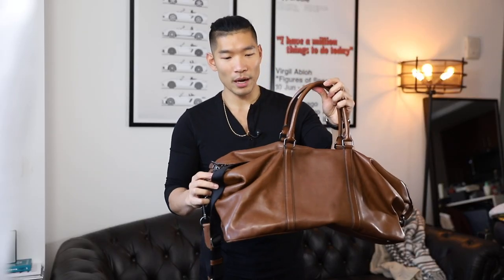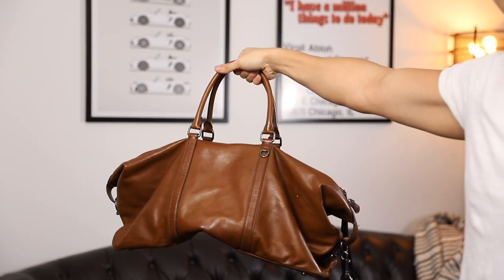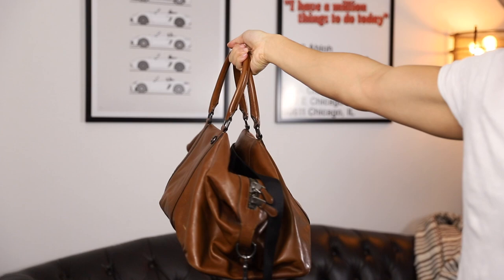Next is this brown leather duffel bag from Coach. I've had this for a long time now. Designer bags might not be for everyone, so if you want something that just looks good, that's not screaming for attention, that you can't tell what brand it is, I think Coach makes really good ones. This is a good example.